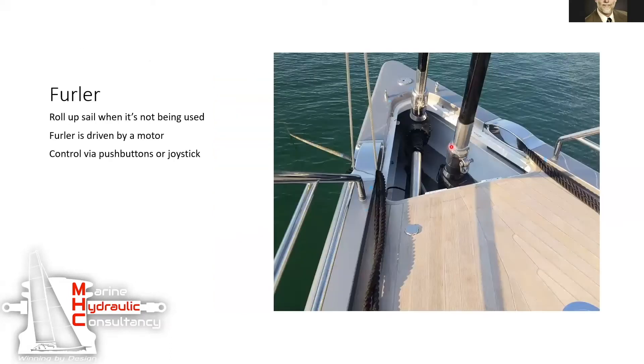They have furlers, which are used to pull in the jib or the spinnaker. My control system knowledge is better than my sailing knowledge, I'll just put it that way. These are also variable speed and can be controlled by push buttons or with a joystick to furl them in and out at variable speed.